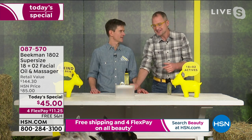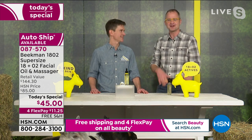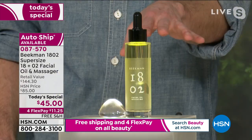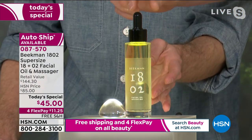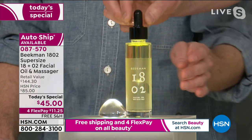The supersize gives you the chance to try it in your bath, on your scalp — you don't have to be precious with it, even though it's packed with 18 precious ingredients and two goat milk ingredients, because you're getting a supersize one time only.